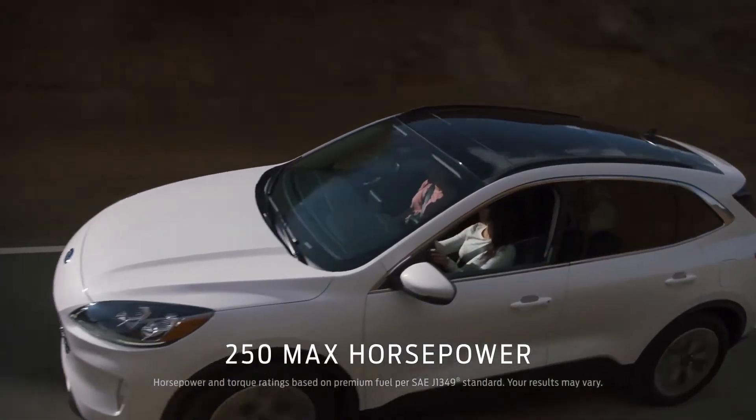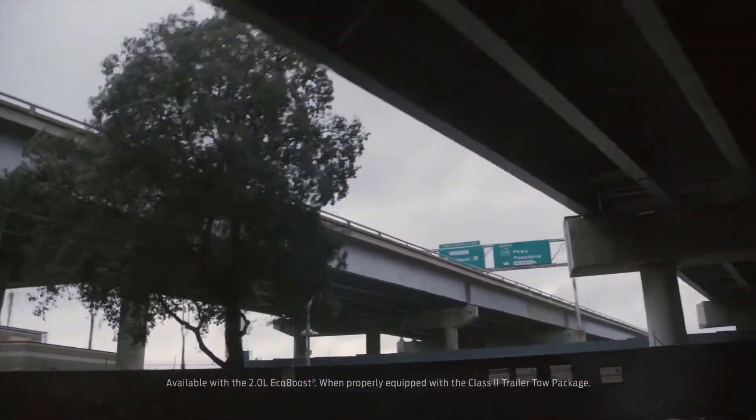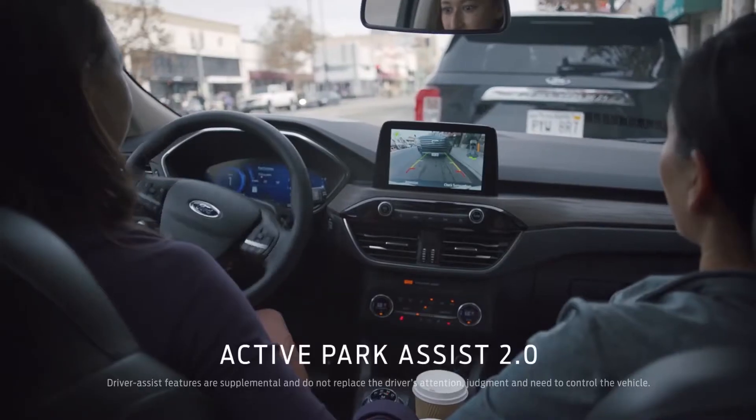Escape has more horsepower than Forester, and the Escape can out-tow the Forester. Escape can out-parallel park with the push of a button. In the Forester, you're on your own.